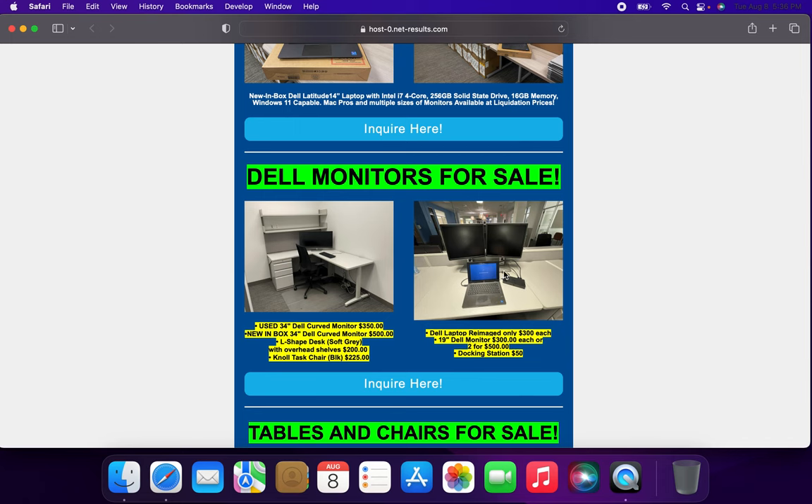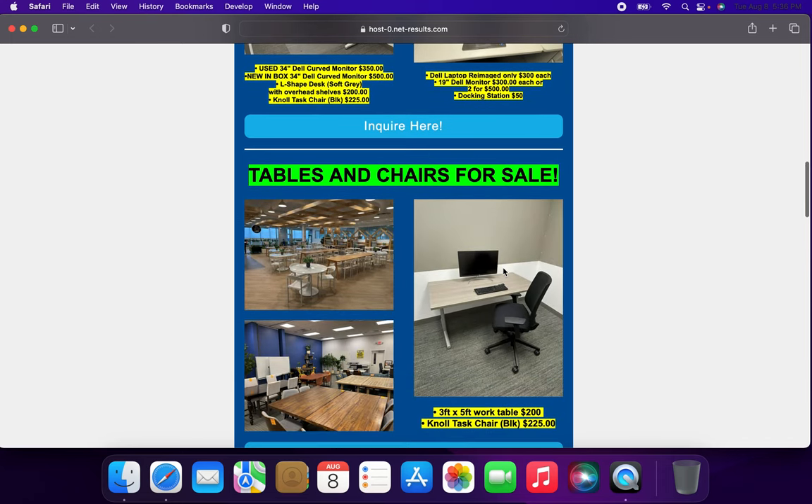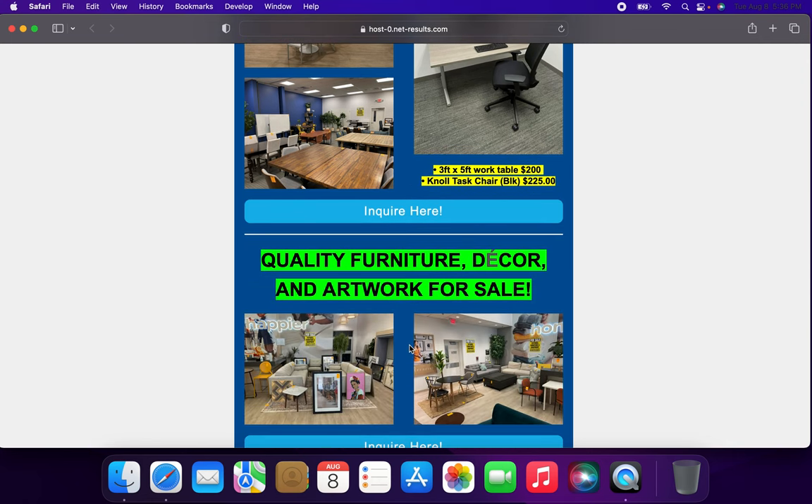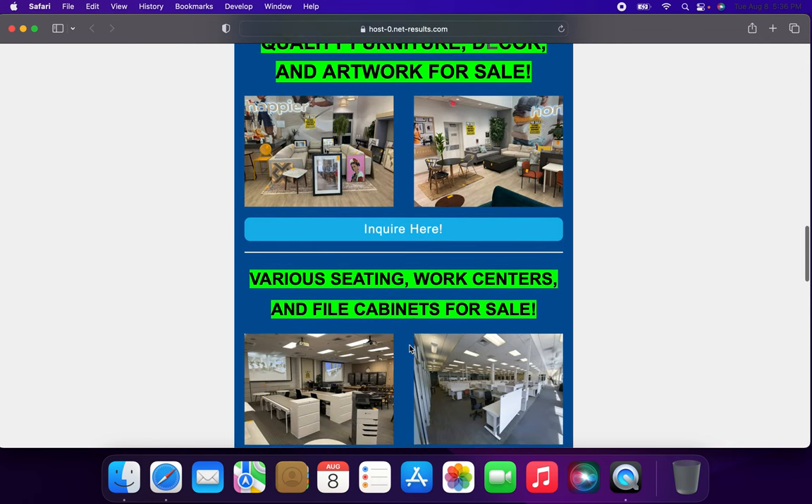In addition, monitors are for sale, including curved monitors and standard monitors. Tables and chairs from the Bed Bath & Beyond corporate cafeteria are also for sale, as well as quality furniture, decor, and artwork.